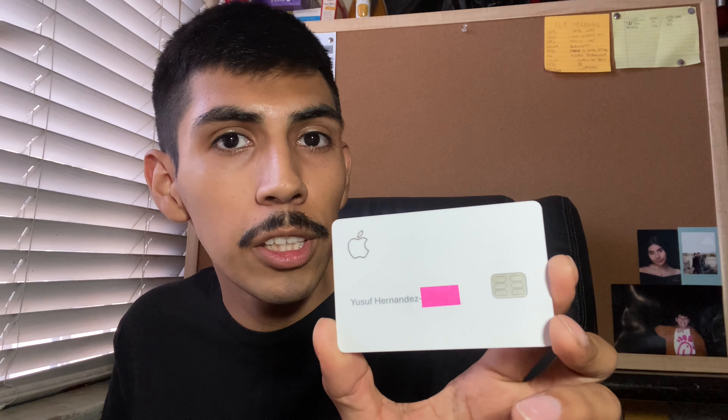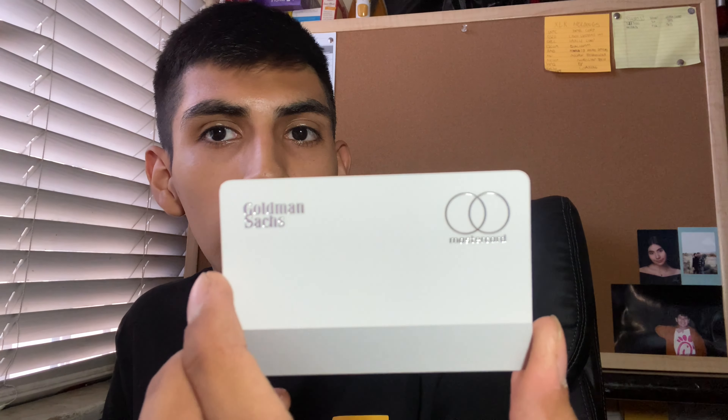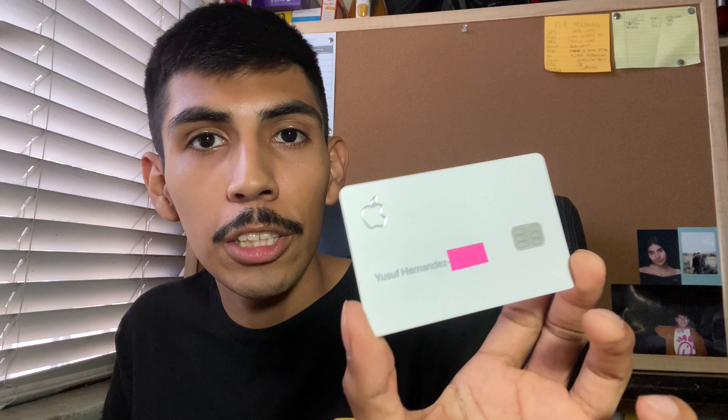I went ahead and took it out of the box. As you can see, it is full-on titanium metal and the back looks pretty cool too. Another thing is the security of this card — if you end up losing it, you could not get any information from it, just the name of the cardholder, because it has no numbers. It is issued by Goldman Sachs and it is a Mastercard, but it's so cool. What do you guys think? Leave it in the comments.